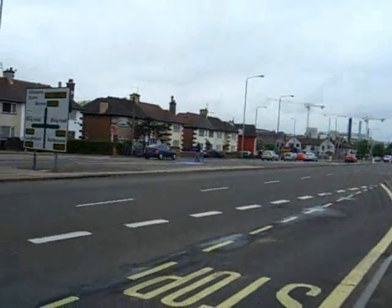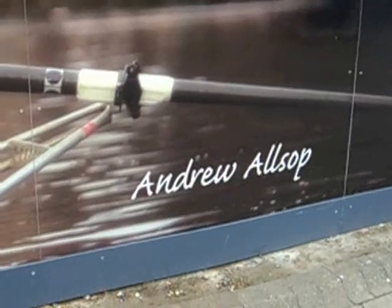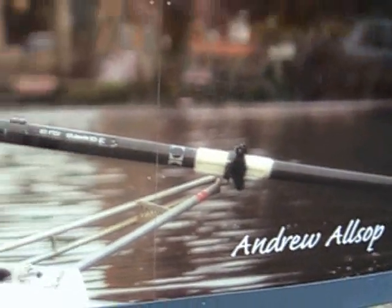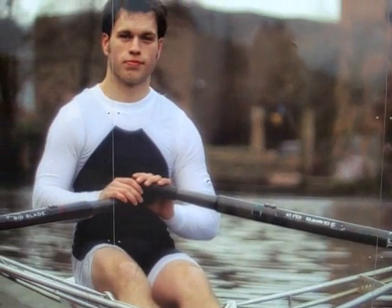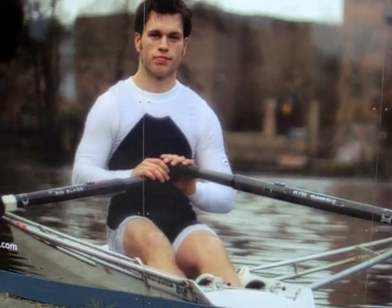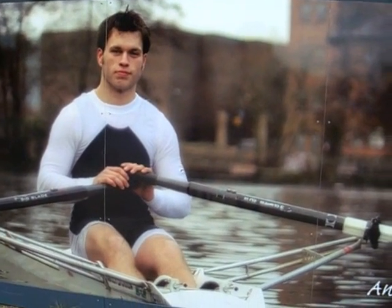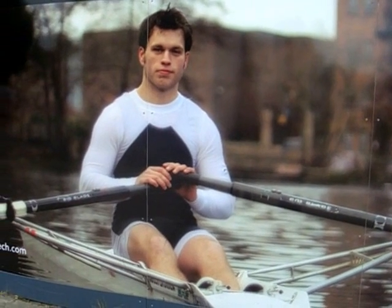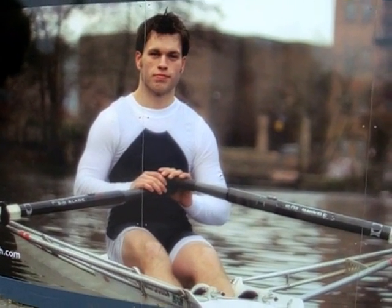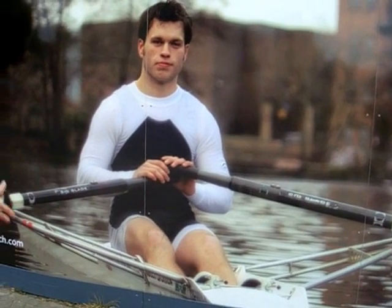Here we have Andrew Allsop. Andrew Allsop, have you ever seen a Bakewell tart? Yes. And how do I find out that the tart that I'm looking at is true Bakewell? Look for a sprinkling of coconut. Coconut. Thanks a lot, Andrew. All the best with your rowing. Thanks for the tip.